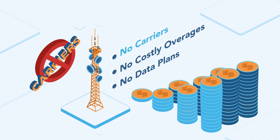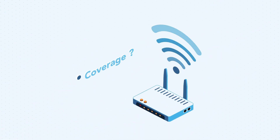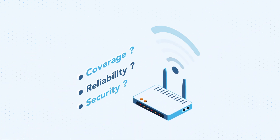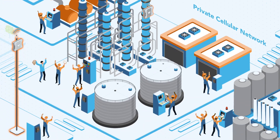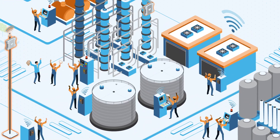If you find traditional cellular networks too complex or costly, and if Wi-Fi isn't cutting it with issues like coverage, reliability, or security, a private cellular network could be your solution. It's strong where others fall short.